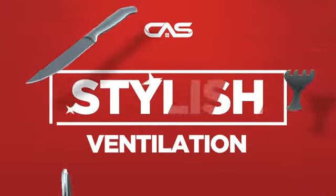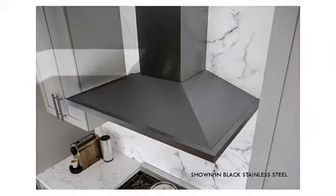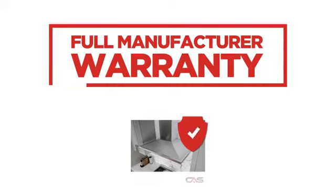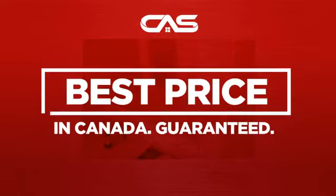Need a stylish ventilation system? Try this ventilation hood model from Zephyr. Backed with a full manufacturer warranty and only at Canadian Appliance Source, you get this ventilation system at the best price in Canada.